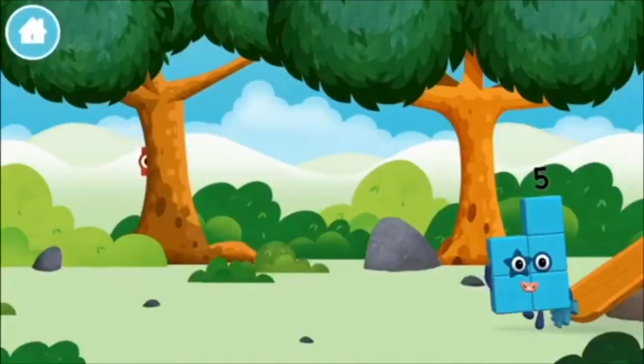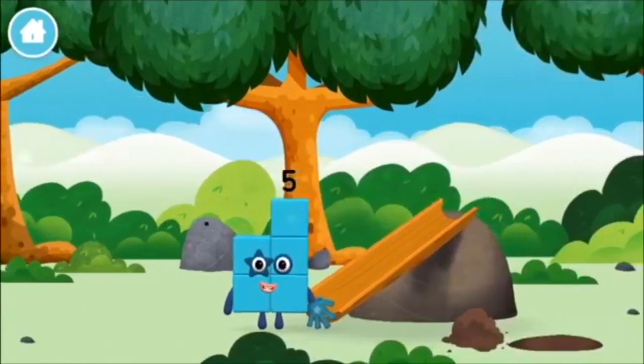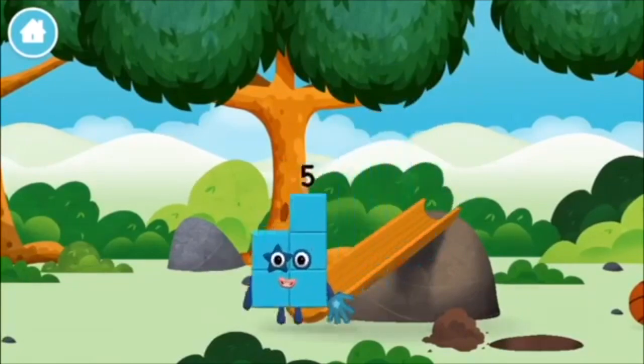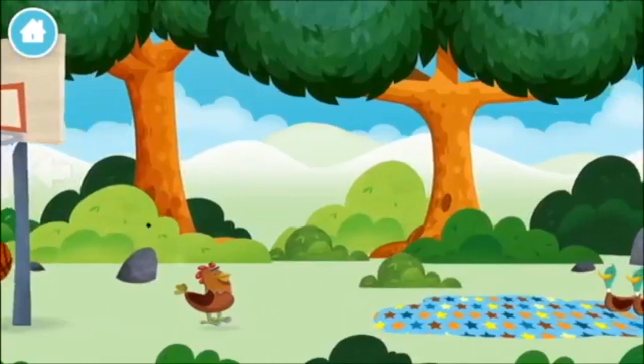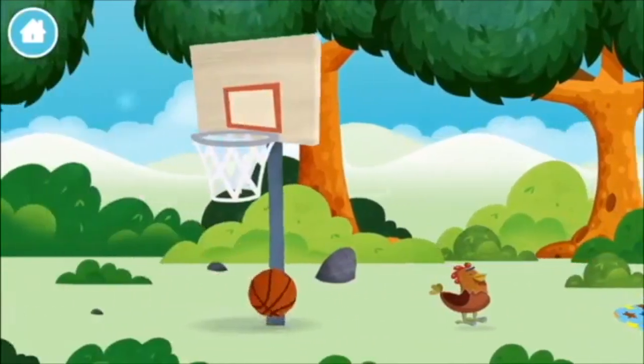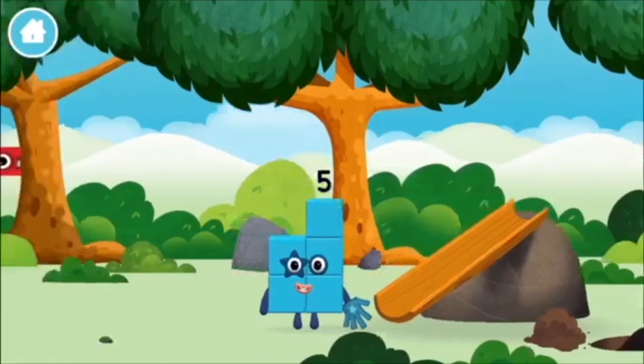Let's play! Where are all of the number blocks? Can you find them? A basketball! A chicken!